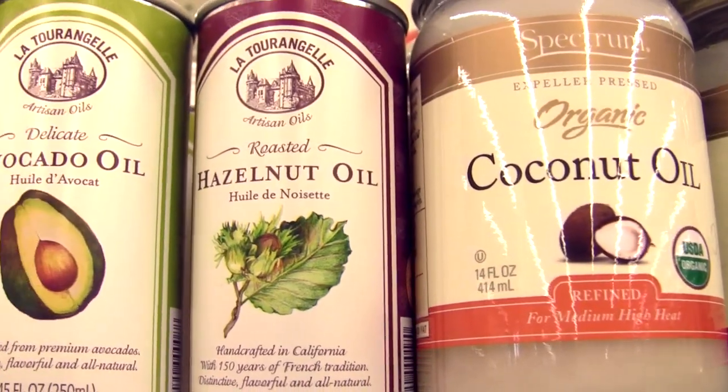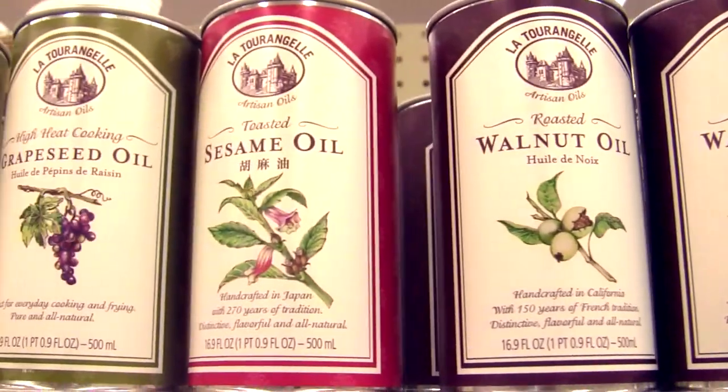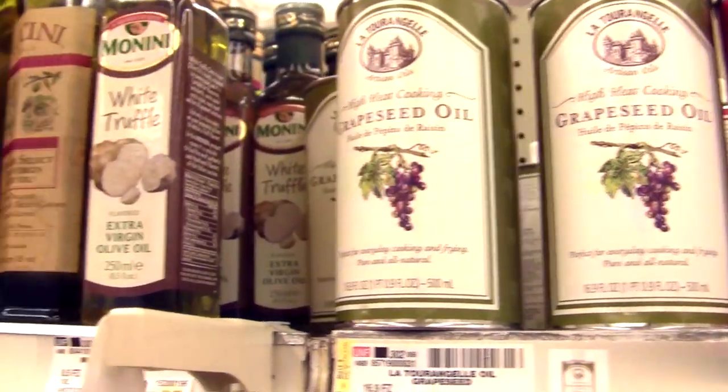Hi everyone! This is Michelle for vegan.com and today I'm making a video about everyday oils. When you go to the supermarket you see an overwhelming array of oils — there's corn oil, sunflower, safflower, peanut, sesame, soybean, and on and on. How are you supposed to know the difference and which oils you need for what purposes?